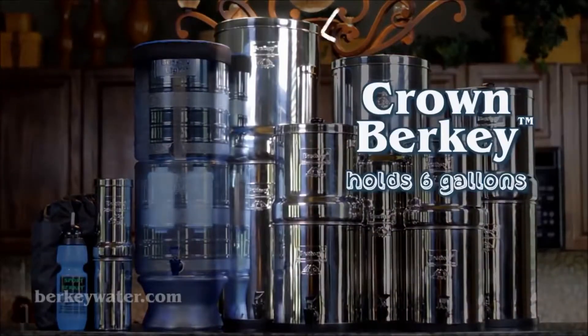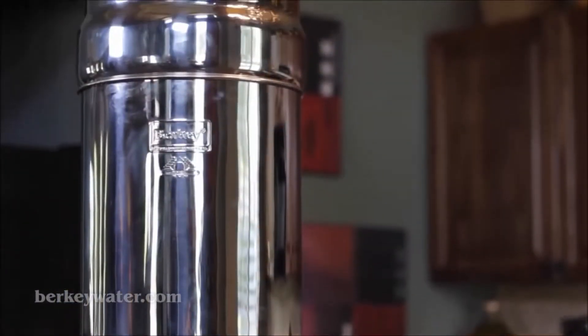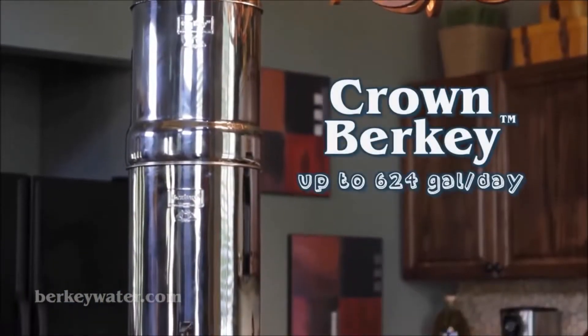The Crown Berkey system holds about six gallons, is ideal for medium to large groups, and provides up to 624 gallons per day.